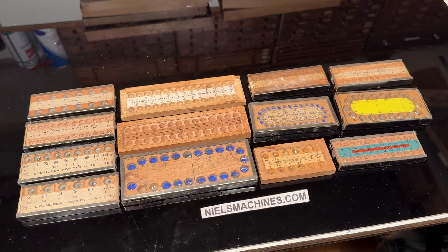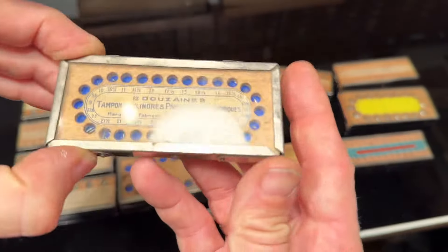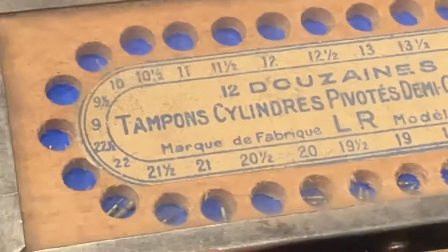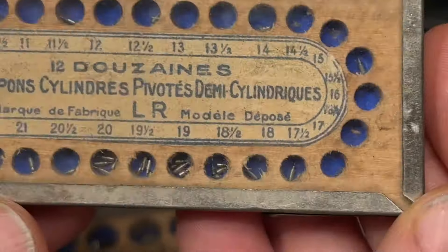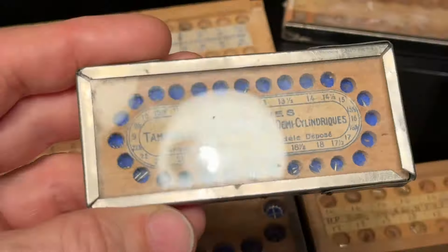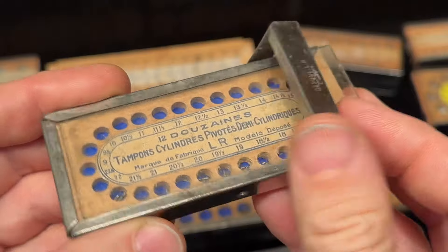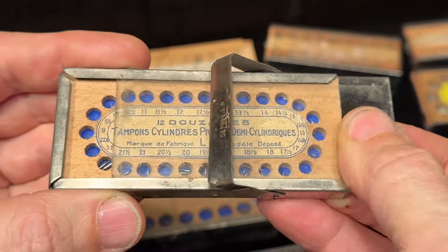Hello, I have here a collection of vintage watchmaker boxes with small parts. In French they're called tampons. I sell them all together. Let's zoom in — there are really small parts in there. You can pick them up, and you can move the glass.